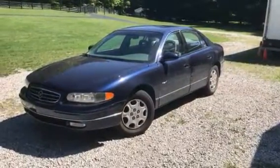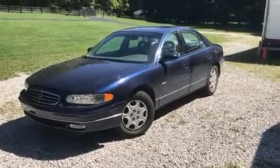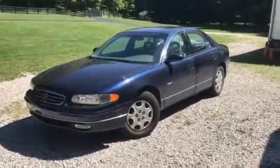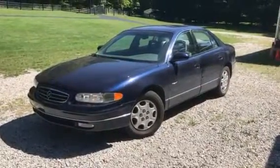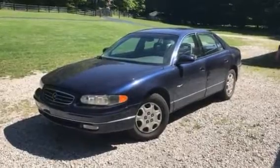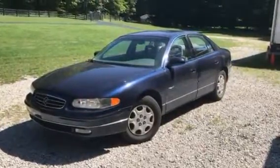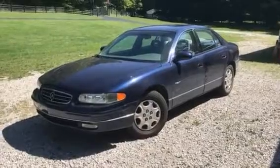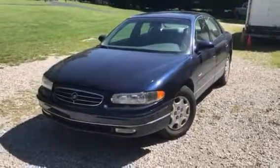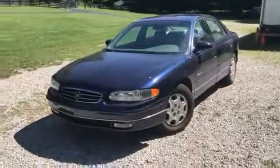Hi folks, welcome to kennyblaineauctions.com. I'm going to do a quick walk-around video. This is a 1999 Buick Regal LS, four-door sedan, front-wheel drive, 3.8 liter V6 engine. It's in an estate-type situation out of Bloomington, Indiana. Just picked it up from the gentleman's home this morning — he is now in a nursing home. We have a signed clear title from the power of attorney for his affairs, selling to the highest bidder in our online September 13th auction. If you have any questions, give me a call at 812-320-0130. We take cash on this.